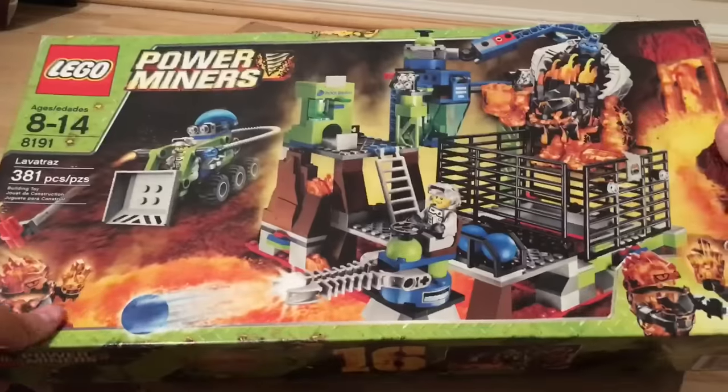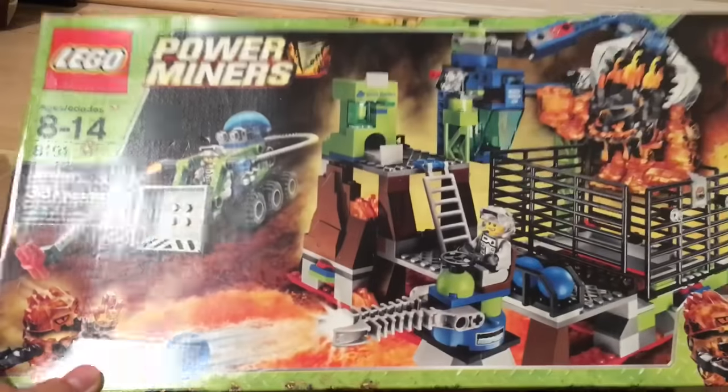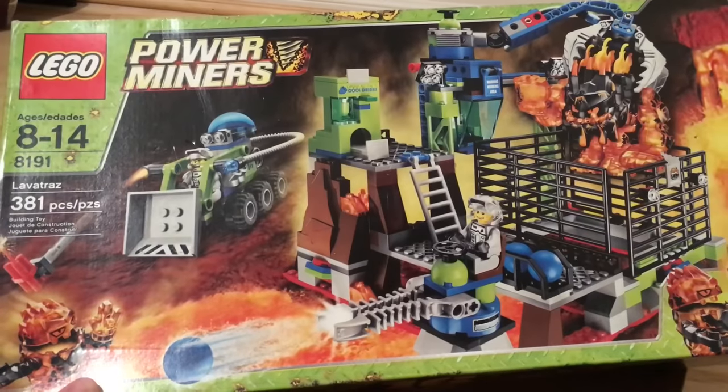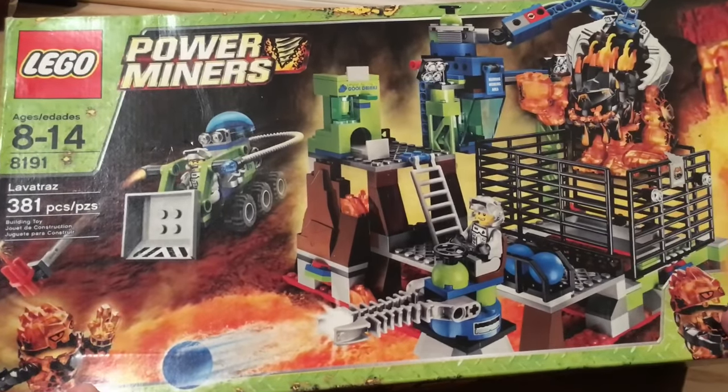Oh my gosh, look at that. I've been wanting this set since it came out, and I got it for $95 on eBay. I saw a listing and negotiated with the buyer, bringing it down from like $110 to $95. Amazing price for this, because this sucker usually goes for like $150 sealed, and I got it for $95 sealed.